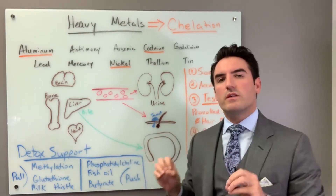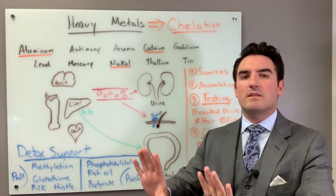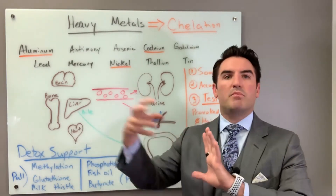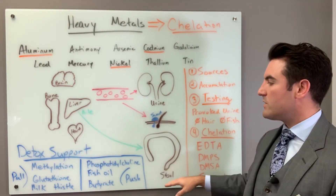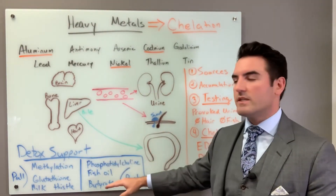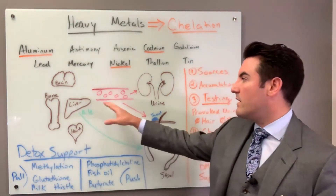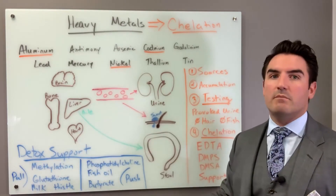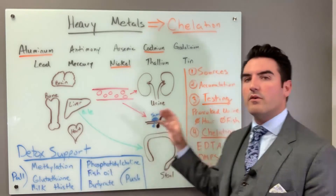The next section covers phosphatidylcholine and butyrate — these are the 'pushers.' They go inside a cell and inside the mitochondria to push toxins out so that glutathione can pull and grab them in circulation and carry them to the urine, sweat, and stool. So this is pushing from the intracellular area, and pulling from the extracellular space and intravascularly. It's good to do some detox support while you're on chelation.